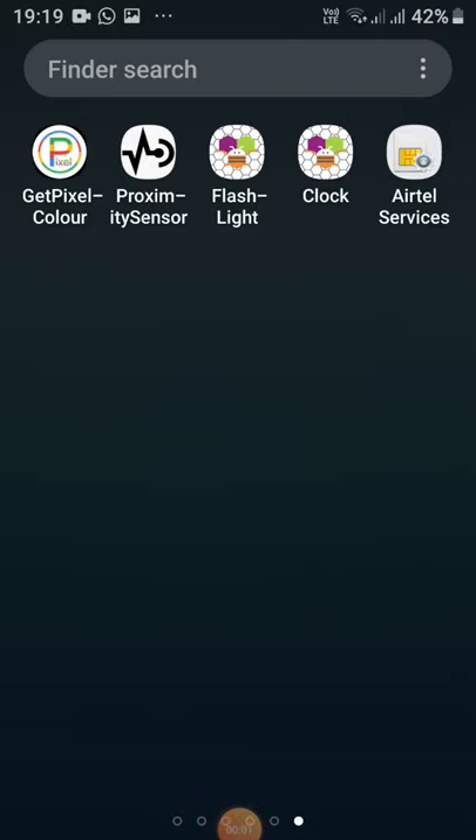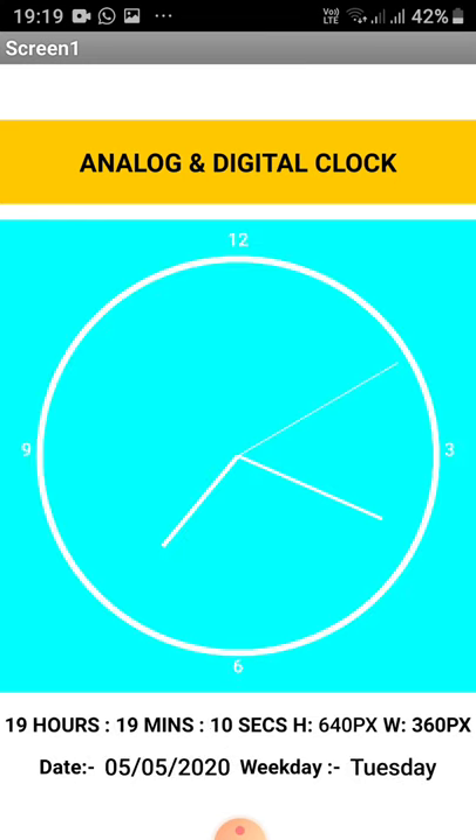Today I am going to introduce a new app — it's a clock app. It's actually both an analog and digital clock. You can see an analog clock, and also the digital clock below it. It tells the time: 19 hours, 19 minutes, and seconds.